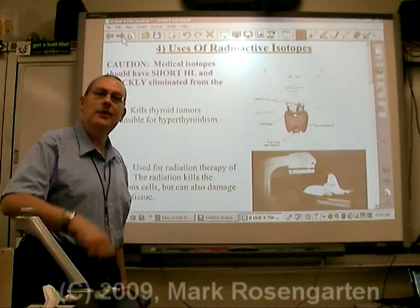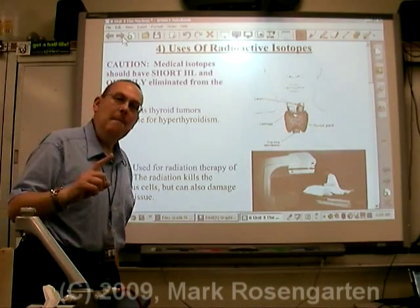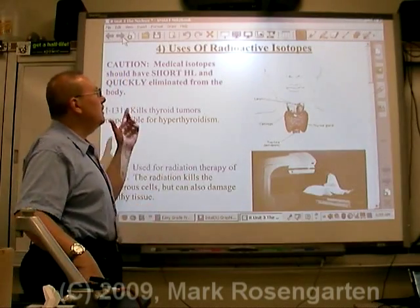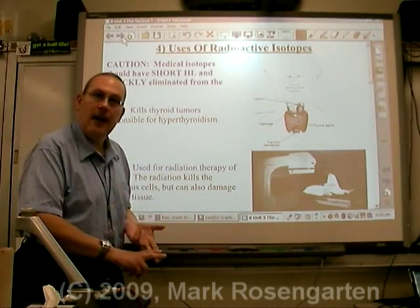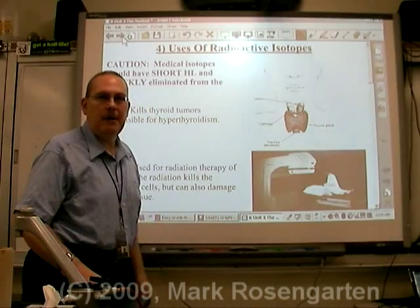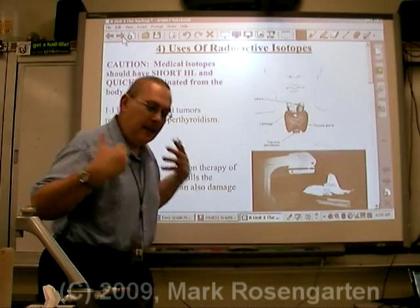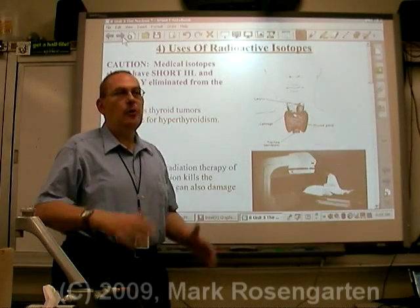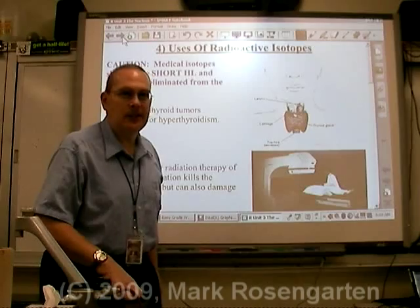Just a word of caution: if you're going to use a radioactive isotope in a medical manner — in other words, putting it into the human body — it should be an isotope that has a short half-life and is quickly eliminated from the body. Your body is able to excrete it quickly and it doesn't hang around for long, because you don't want that radioactivity to hang around longer than absolutely necessary.